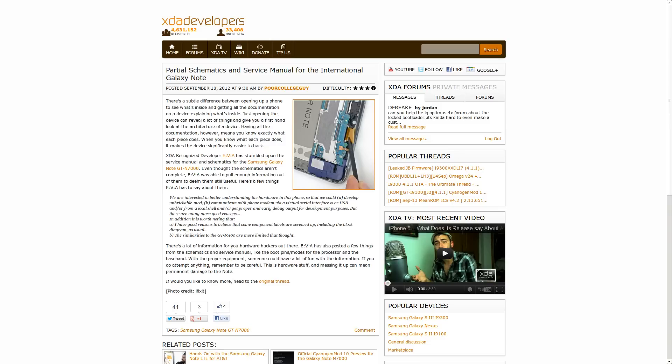Also talking about the GT-N7000, XDA recognized developer EVA stumbled upon the service manual and schematics for that device. Not the complete ones, but it is definitely enough to get a start. You can get some useful information out of it like boot pins and modes for the processor and the bootloader, and probably a lot of other stuff. If you want to know more about it, head on over to the forum and take a look.